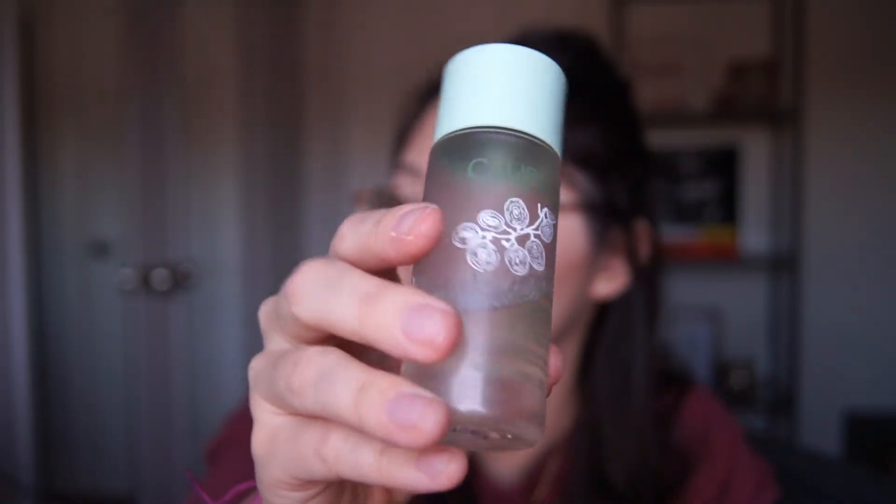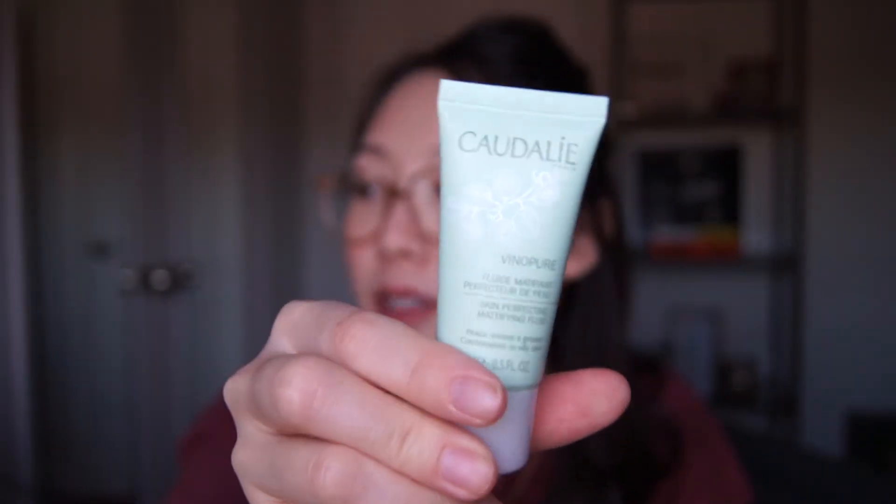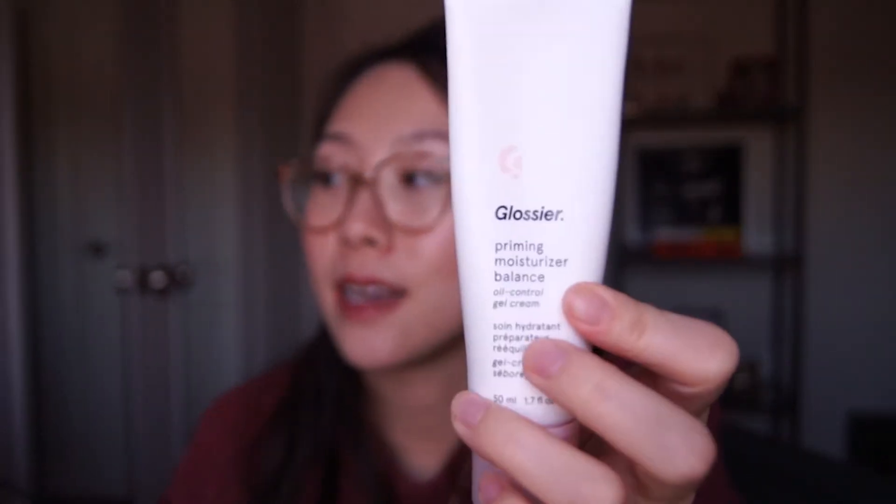Both of these are AHA-based and I find the Vino Pure a little drying, so I always follow up with a moisturizer. I've also been using the Vino Pure toner — in summer instead of washing my face in the morning, I'll put it on a cotton pad and swipe it all over my face as my first step. If I'm going to be wearing a mask I want something that helps balance and control oil, so I use the Caudalie Vino Pure Mattifying Fluid and also the Glossier Priming Moisturizer Balance. These were really key in summer, but now it's winter and I've been locked down so I don't need as much oil control.